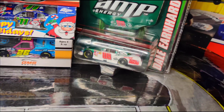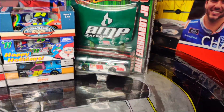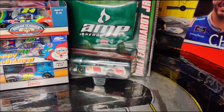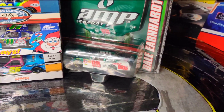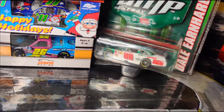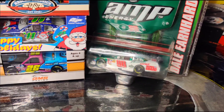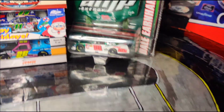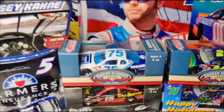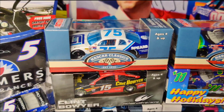We also have a Dale Earnhardt Jr. 2008 COT. I got this one because I actually don't have an actual driver from the COT era — all I have is the promo diecast. I do have a 1:24 of Jeff Gordon's 2008 COT, but that's it. I don't have a 1:64 of an actual driver in a COT, so I went ahead and got that.